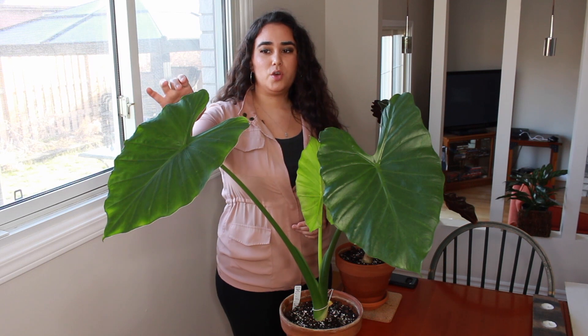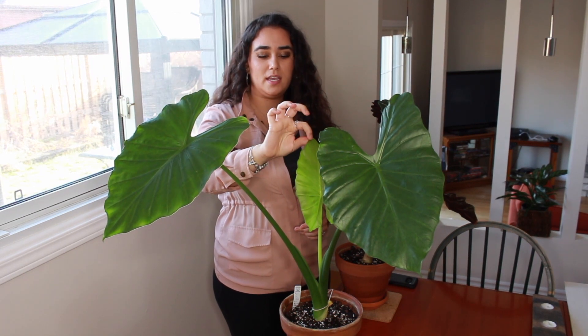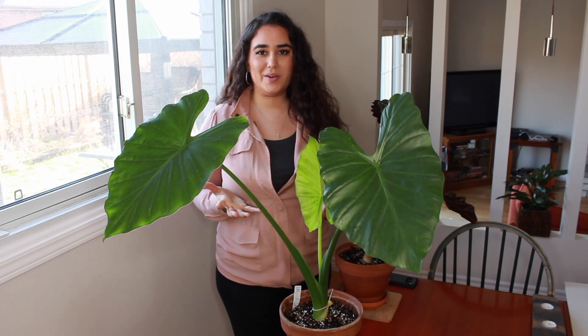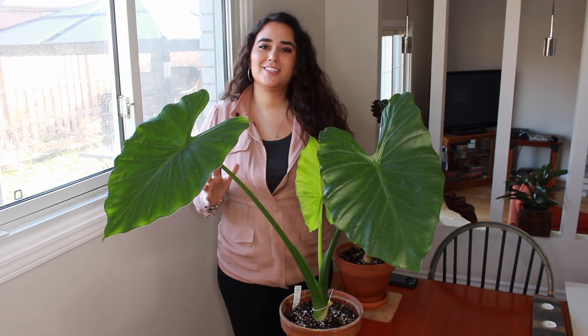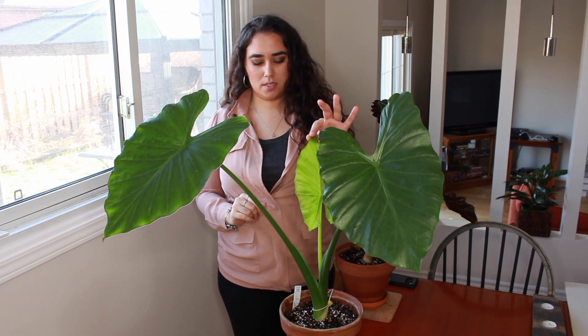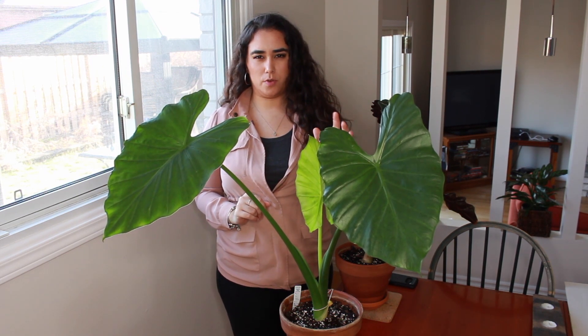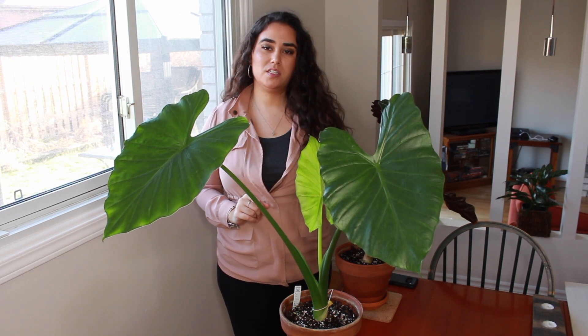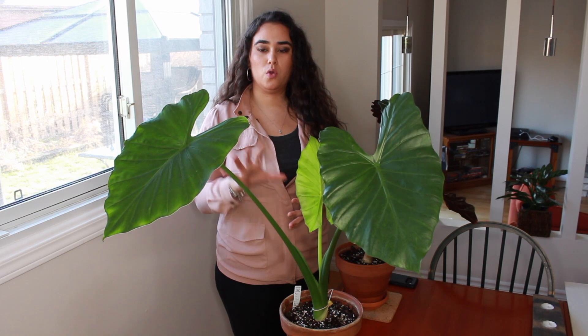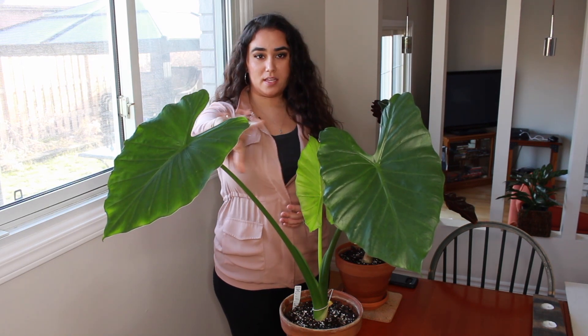It was when we first started getting into alocasias. This one has two leaves and it just lost a leaf because it gave us this new one. It's pretty cool how alocasias do that — they sacrifice the oldest leaf when a new leaf is growing. This new one has been growing for the last month, so it's a winter baby, and hopefully it will grow bigger than the other two.